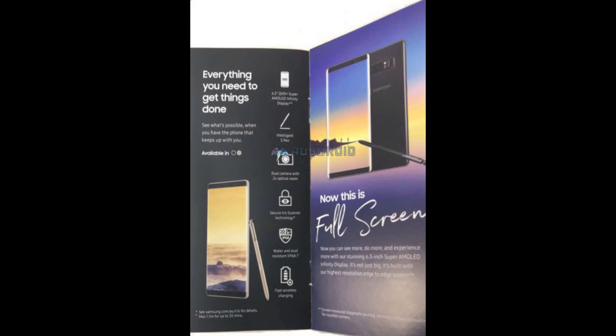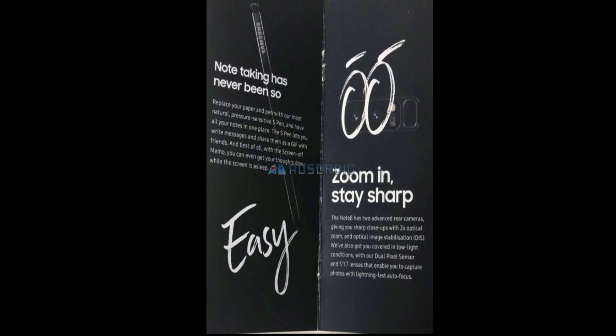It also has fast charging, the fingerprint sensor is at the back next to the dual cameras, and it features an improved S Pen. According to the marketing brochure, it refers to an intelligent S Pen, though it doesn't specify what new features will be included.